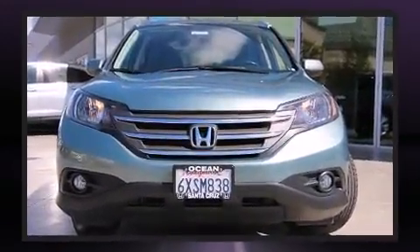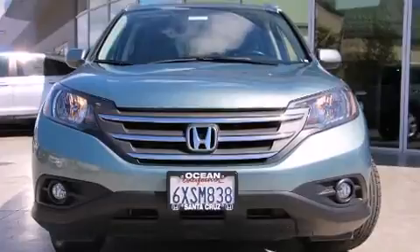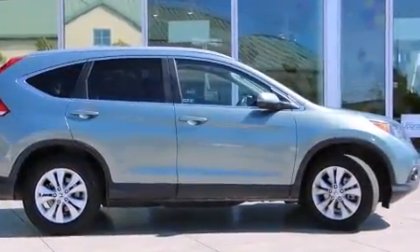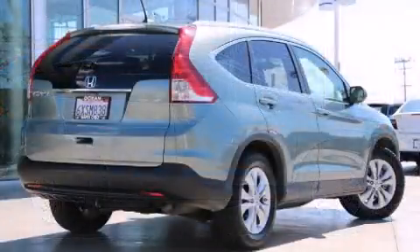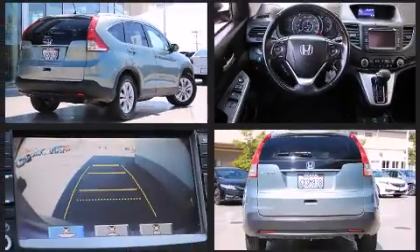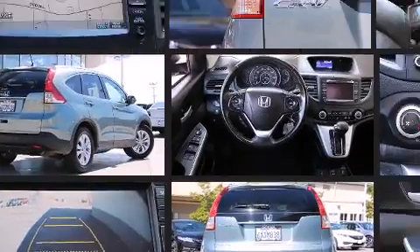It's equipped with tons of terrific amenities, but it won't break your budget. Like heated seats, leather upholstery, delay off headlights, a rear window wiper, one-touch window functionality, a trip computer, heated door mirrors, and the power moonroof opens up the cabin to the natural environment.